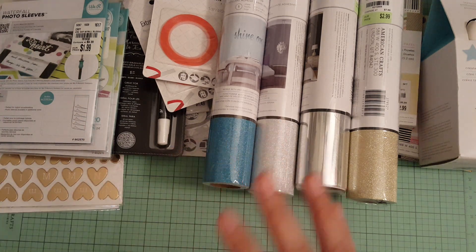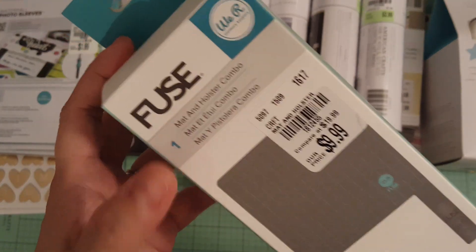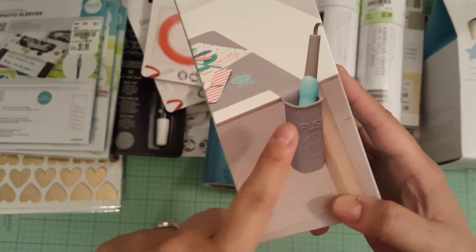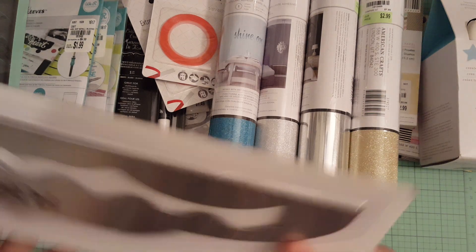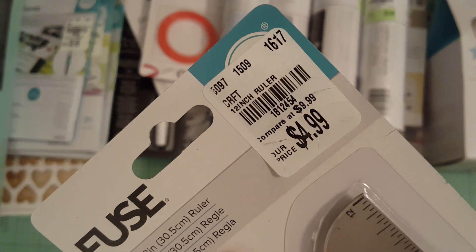I was looking for the fuse tool but they didn't have it. They did have the fuse mat and holster for $9.99 — the holster hangs on your desk. I also found the fuse ruler for $4.99, so I picked that up too.